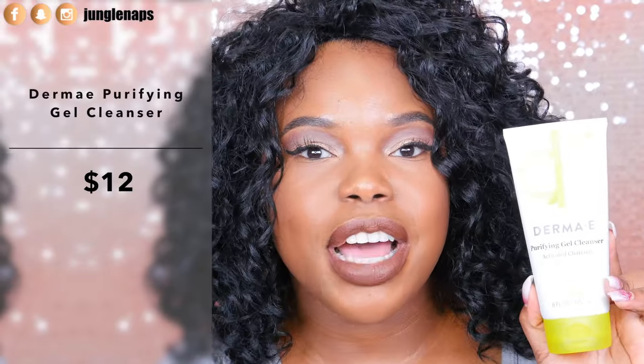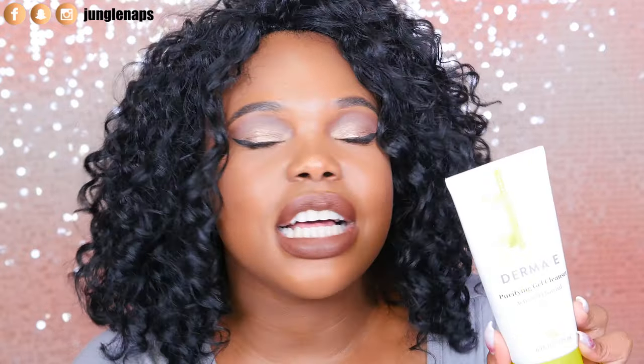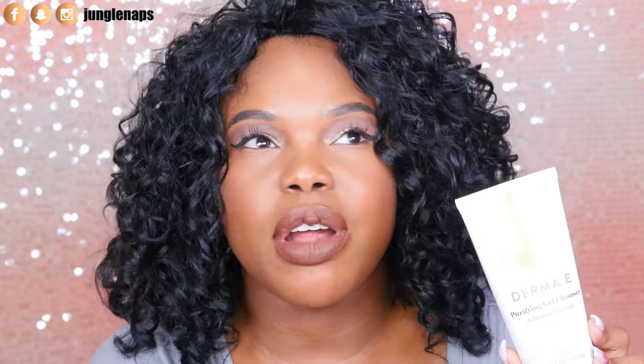My second cleanser is a newer find that I've fallen in love with — the Derma E Purifying Gel Cleanser. It has activated charcoal, so it's that dark gray color. It cleanses the skin and provides a protective layer against environmental substances that can harm your skin. I love this one.